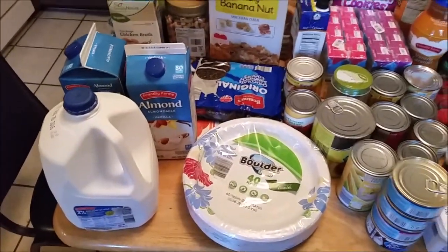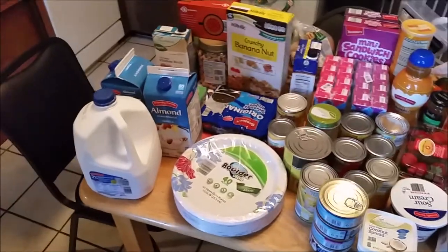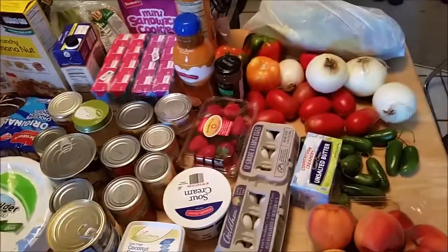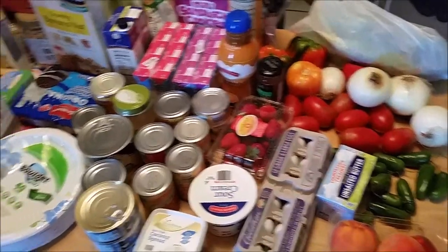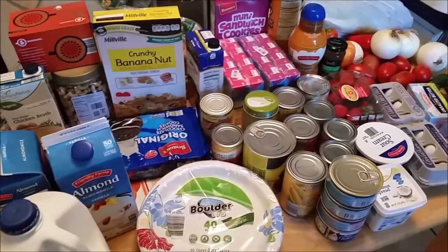Hello guys, today I'm going to do a little bit of a grocery haul. Everything you see here we got from Aldi, and then we have a little bit of stuff from the farmers market. I'll start over here and work my way over to the farmers market stuff.